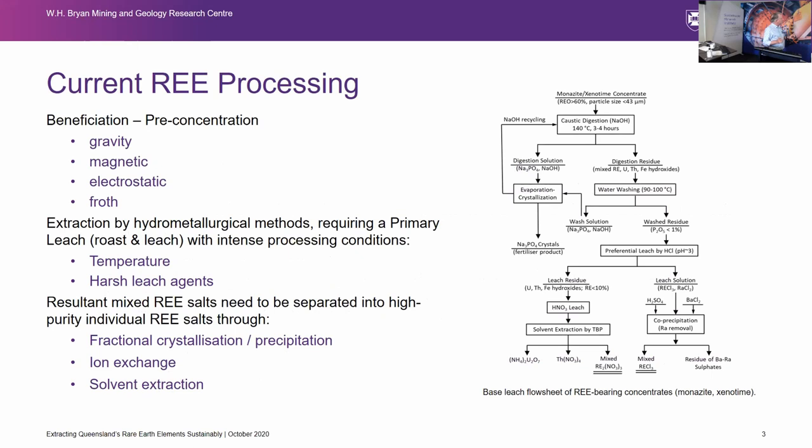This diagram is purely to summarize — the diagram on the right with all the boxes and wires is not really to be digested, but it's just to point out how difficult the flow sheets are for rare earth processing. Typically you work through a beneficiation, then extraction by hydrometallurgical methods that give you rare earth salts, and then you need to separate the rare earths. It is a difficult issue because the individual elements have such similar properties that they are difficult to separate.